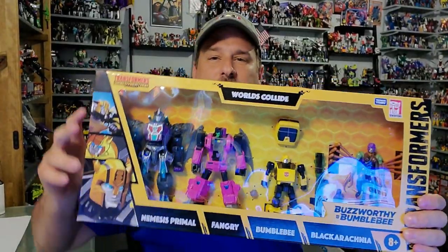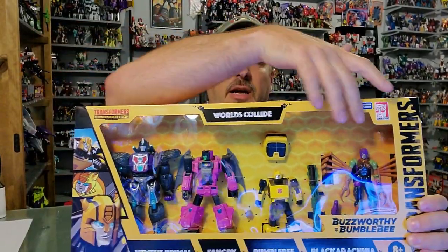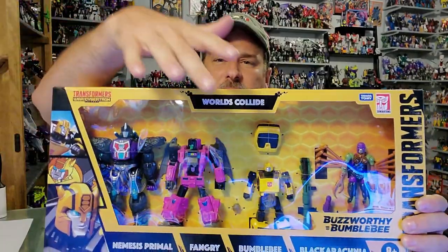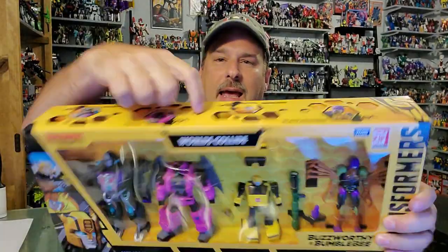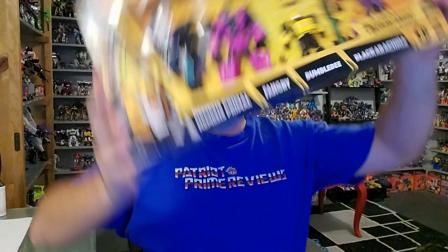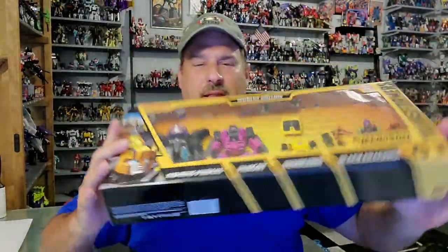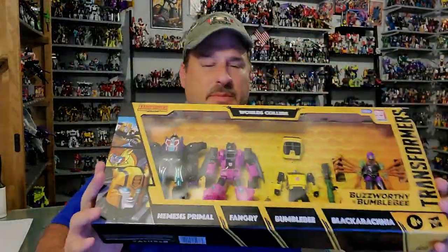Let's take a real quick look at the packaging. You've got Buzzworthy Bumblebee Worlds Collide, all the figures are here in robot mode. What's cool about this packaging — a little bit different — is the front has plastic, but the top in this honeycomb design has holes in it, so you can kind of stick your fingers right through there. There is something rattling around in here, but if you look through the top, there's a sealed section — probably instructions or a couple of accessories.